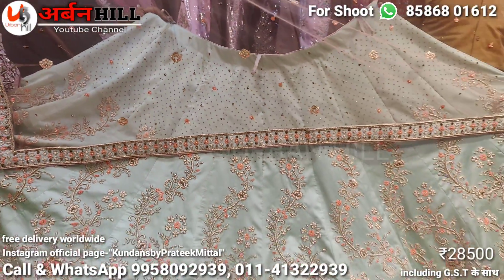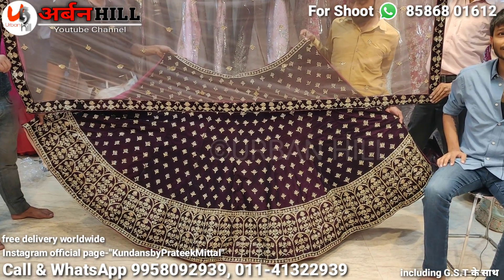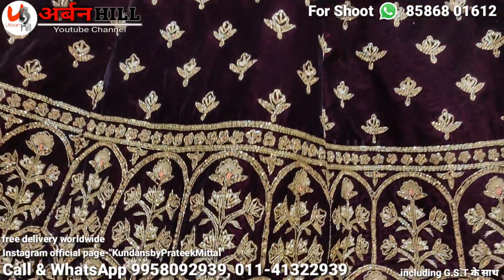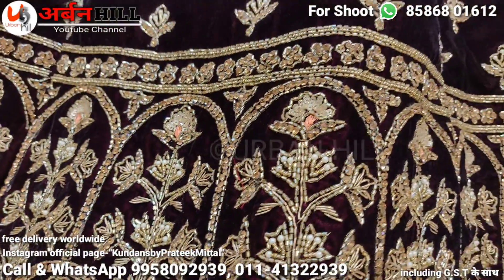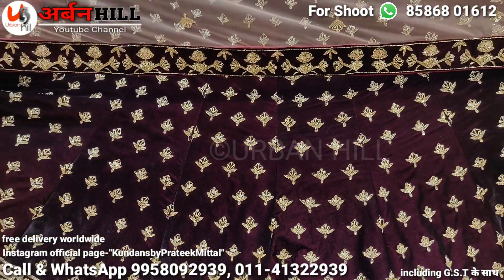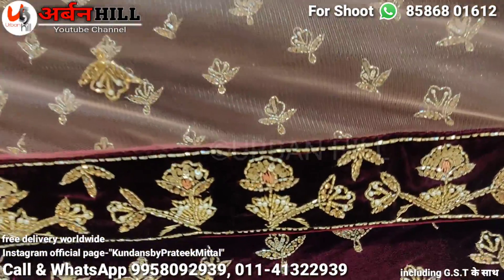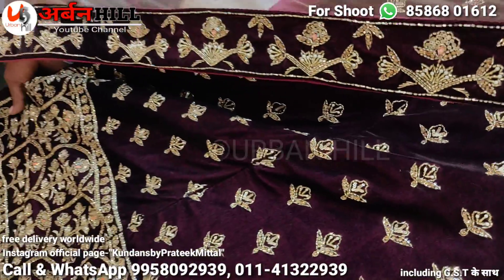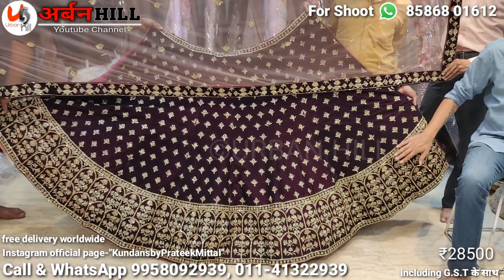You can see the total handwork. In this total handwork — Zardosi, Dapka work. You can phone to order. Only 28,500 rupees — super head design, very much in demand.